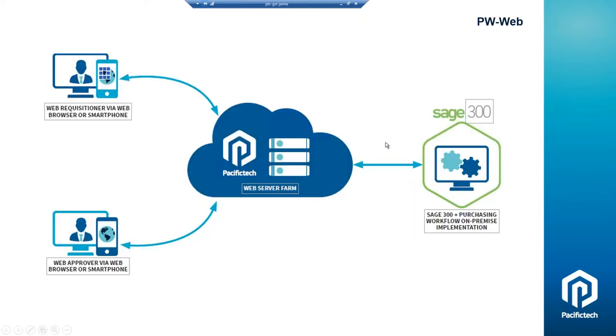In terms of how the PWWeb architecture is set up, the Sage 300 system is on the right-hand side. The connected services run on our infrastructure in those different locations Bill mentioned. For North America, this is running on servers in a data center in Toronto. So if someone's doing a WN approval — approving a change to a vendor, a new vendor, or an AP payment — they can do that through the web interface connecting to our PWWeb software on our servers, which connects in real-time to Sage 300. It's real-time connectivity, a web portal for the workflow solutions.